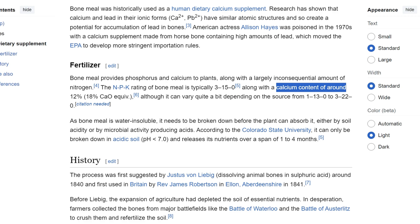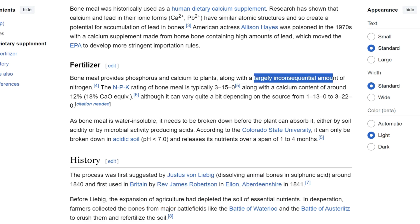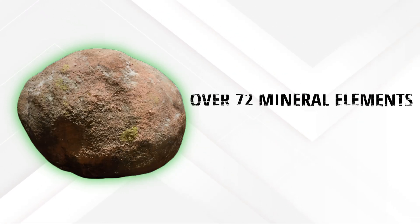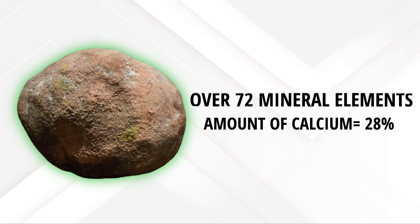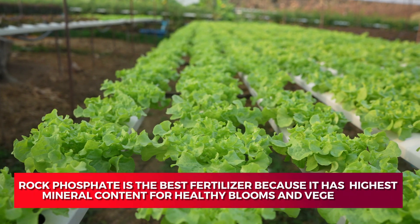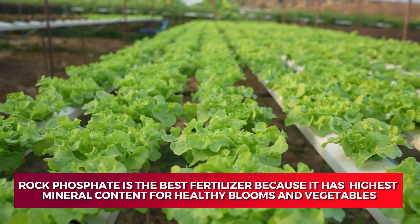Calcium content. Bone meal is an excellent source of calcium with about 12 to 13% calcium, but the fertilizer cannot provide sufficient nitrogen to benefit your plants. On the other hand, rock phosphate has over 72 mineral elements and the amount of calcium available in it totals 28%. Therefore, rock phosphate is the best fertilizer because it has the highest mineral content for healthy blooms and vegetables.